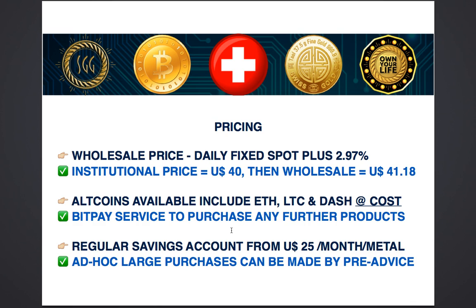Other altcoins are available also if you choose. Ethereum, Litecoin and Dash mining is also available besides Bitcoin mining, and all mining services are provided to you at the exact same cost as you would have achieved if you went directly to Genesis Mining. We use the BitPay service so you can buy any further products or services using Bitcoin — you can renew your membership, buy more metals, and even gift any of our products and services to other people using BitPay.